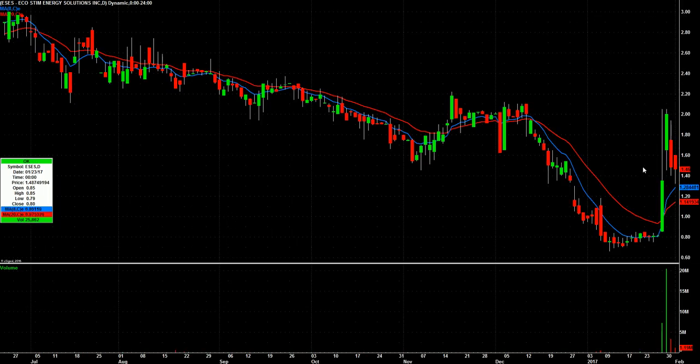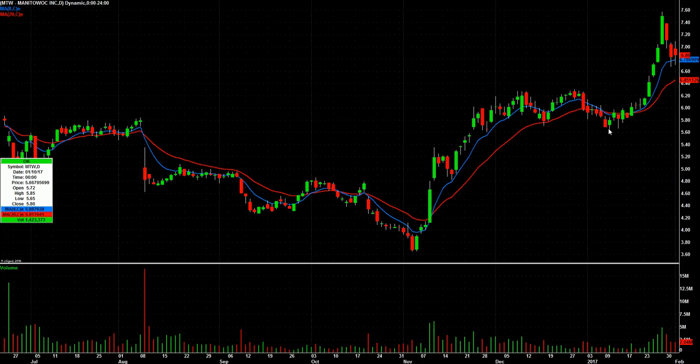ESES — kind of the same thing. Big two-day pop, now two days lower on declining volume. Bounce watch. MTW — big move here, three days lower but kind of finding a range. That one goes on bounce watch as well.